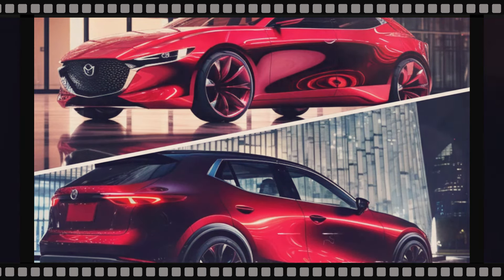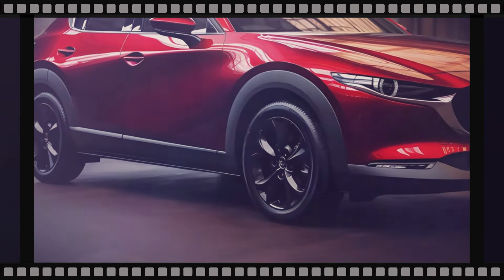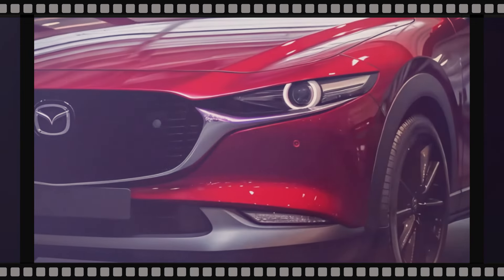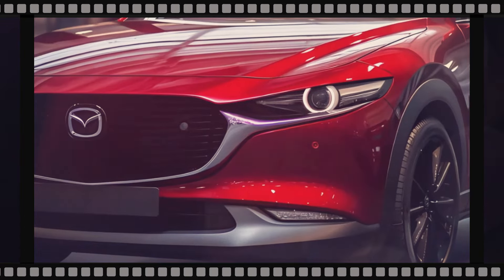Current renders suggest what the 2025 Mazda 3 Hatchback in black metallic might look like. Imagine this — you're standing in front of a car that's not just a mode of transportation, but a work of art.